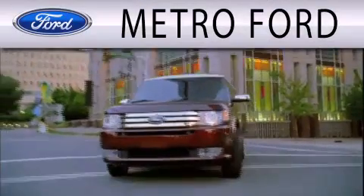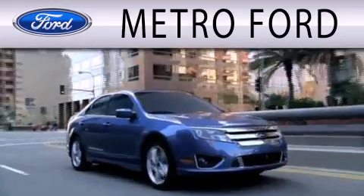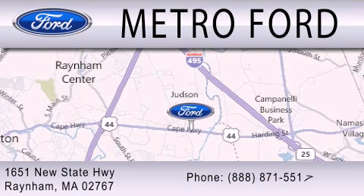Metro Ford is dedicated to doing everything possible to ensure that the experience you have selecting your next vehicle is as pleasant as possible. We're located at 1651 New State Highway in Raynham.